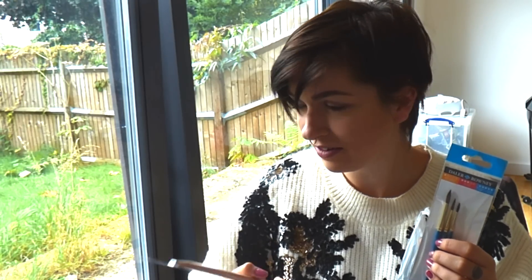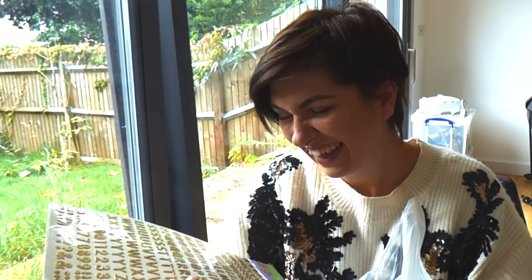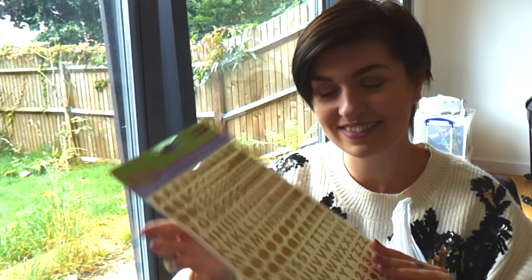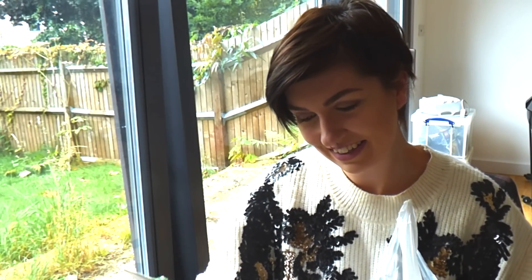I got some paintbrushes and some 4B pencils, which will be fun. Okay, we're getting somewhere. What the hell? Oh, it's me. Do you want me sticking? I got some alphabet stickers — they're fun. They've kind of matched my jumper at the moment. I don't know what I'm going to do with those, but I'll find something.